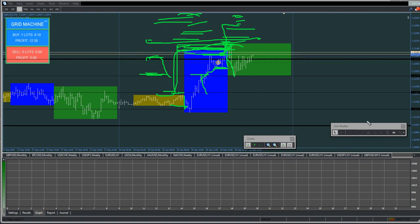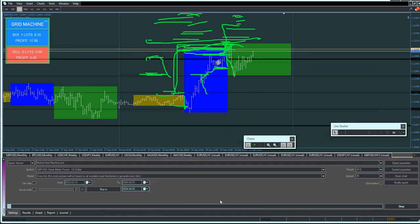I get bored real quick with the market too — very bad. But you've got to find a hobby. Forcing a trade is just the worst.